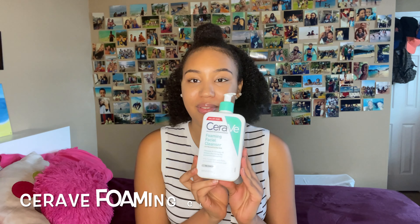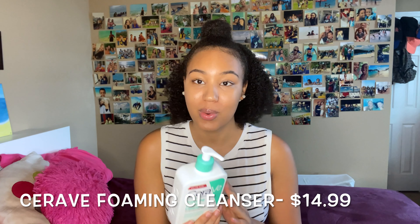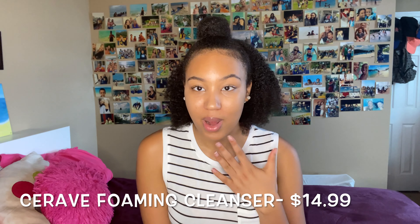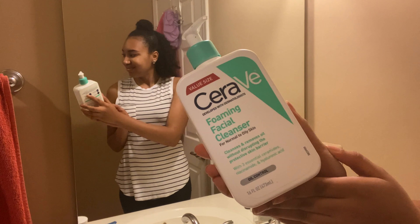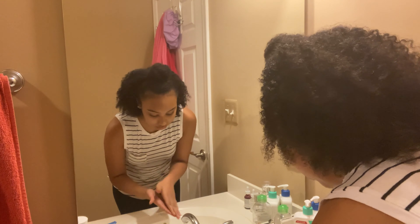The first product I use is the CeraVe cleanser. This cleanser is for normal to oily skin, which is how I would describe my skin — it's definitely combination. Even now without any makeup on you can see some oil starting to build up in the T-zone, while this part of my forehead is usually kind of dry.